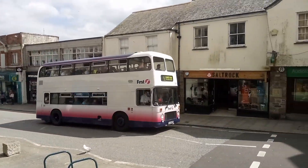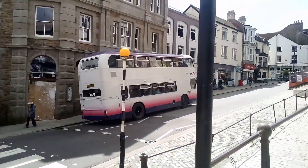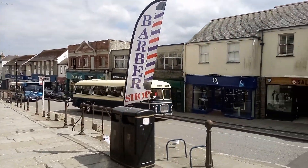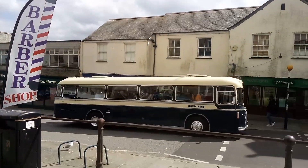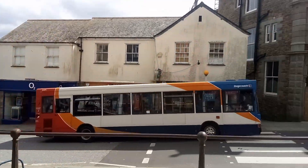38847. Royal Blue, Penzance. And there's — I think that's the normal Stagecoach, I'm not sure.